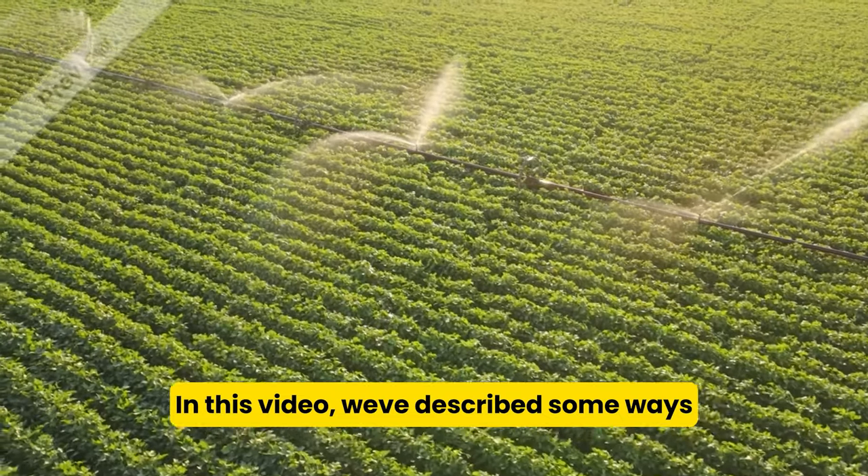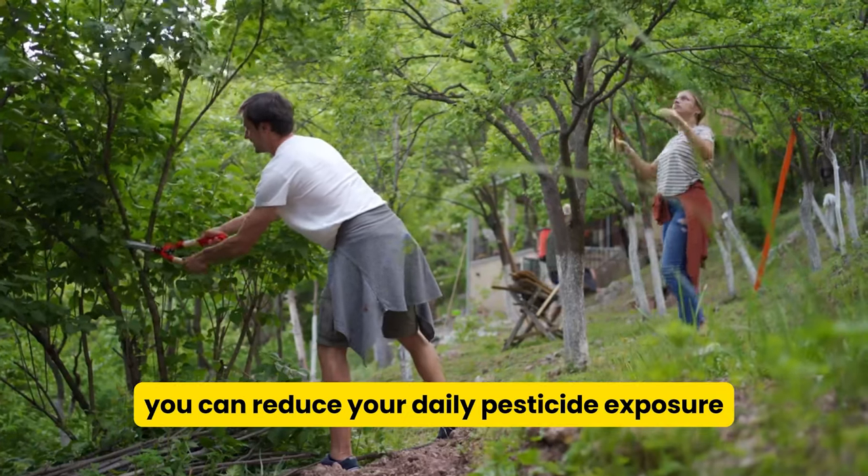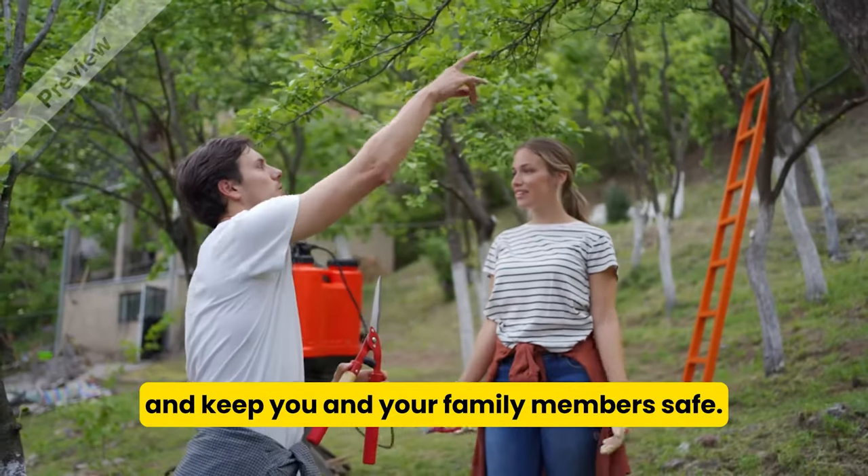In this video, we've described some ways you can reduce your daily pesticide exposure and keep you and your family members safe.